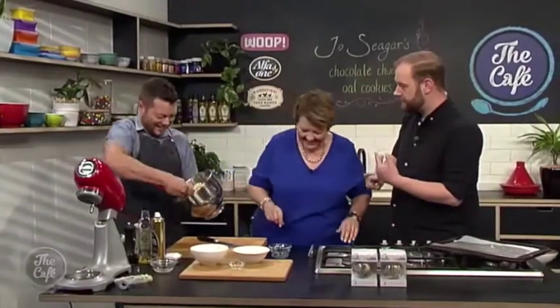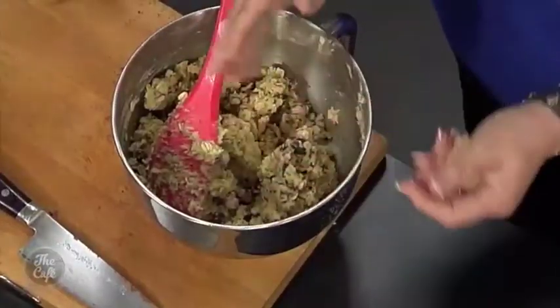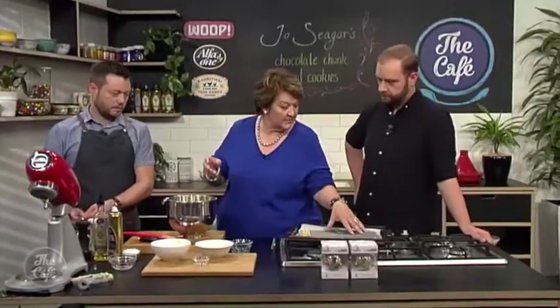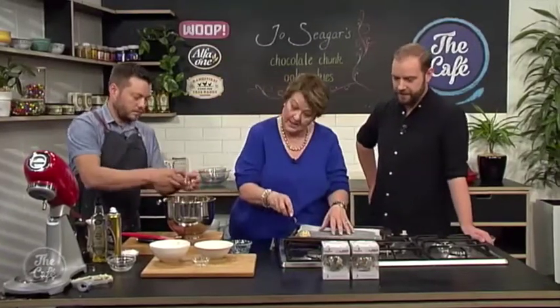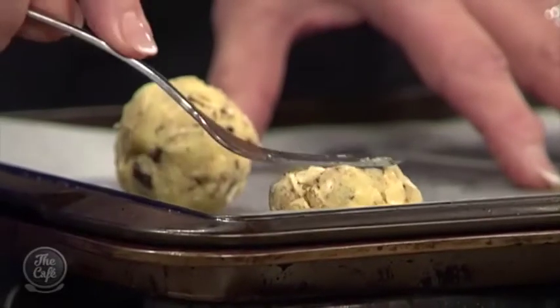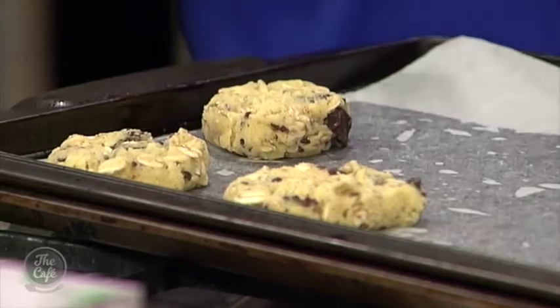Bake at 170 degrees and you get about 30 cookies from this mix at a standard wine biscuit size. Jo reuses her baking paper — she just washes it off rather than throwing it away. The baking turned out fantastic. The recipe is available on the website thecafe.co.nz. Wow, these look amazing!